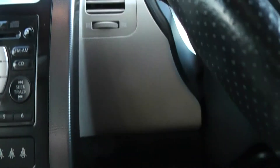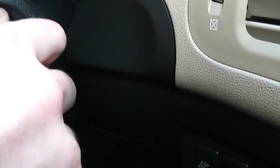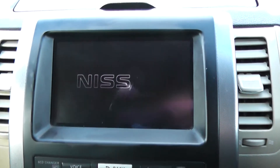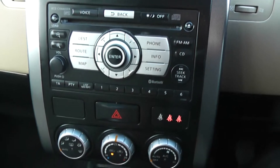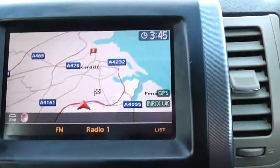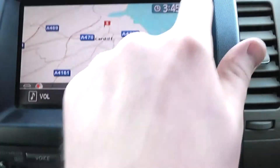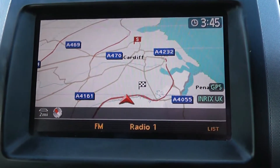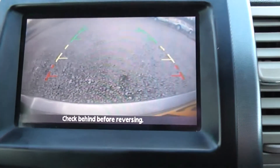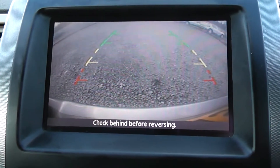Jumping inside the vehicle, this is an intelligent key entry vehicle, so as long as you have the key on you in person, you just turn this cog here to start the ignition. In the centre you have your single CD radio player with built-in Bluetooth technology, and you also have the 8-inch display screen for your satellite navigation system, which also, when you put the car into reverse gear, serves as your colour reversing camera display.